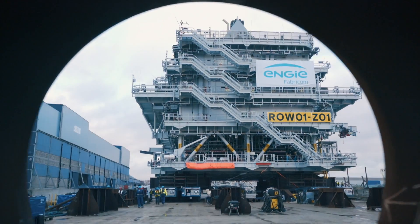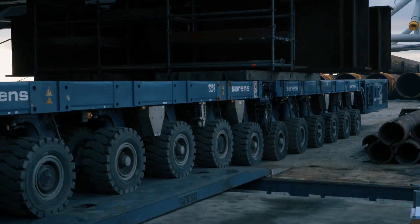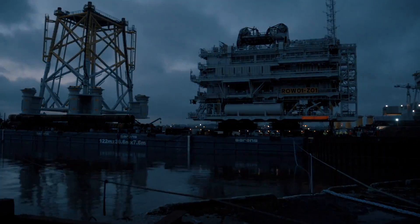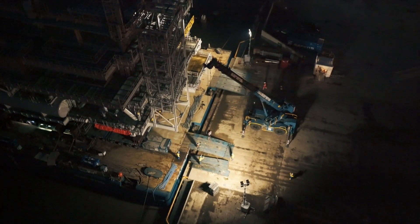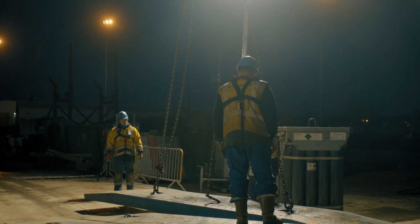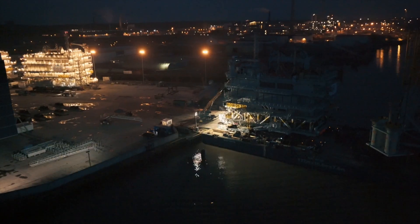The substation's considerable weight causes the barge to sink lower as the topside is brought aboard, but Sarens operators keep it aligned with the quayside. Because of the fluctuating tide, the ramps are cleared for the night until the team resumes work the next day.